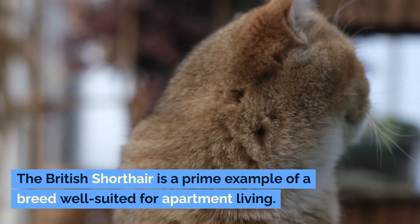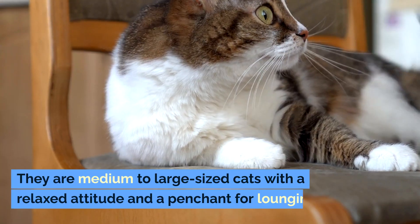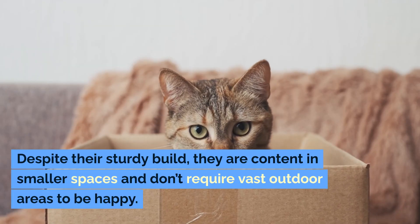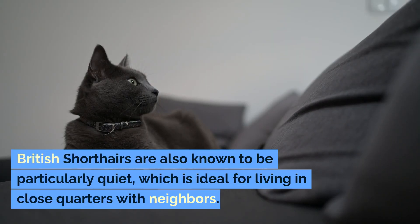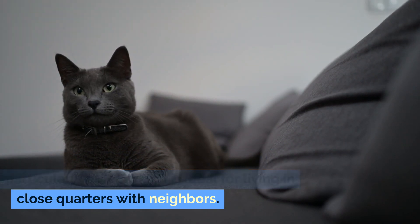The British Shorthair is a prime example of a breed well-suited for apartment living. They are medium to large-sized cats with a relaxed attitude and a penchant for lounging. Despite their sturdy build, they are content in smaller spaces and don't require vast outdoor areas to be happy. British Shorthairs are also known to be particularly quiet, which is ideal for living in close quarters with neighbors.